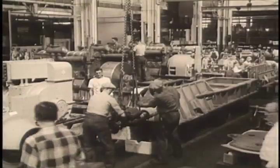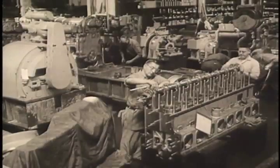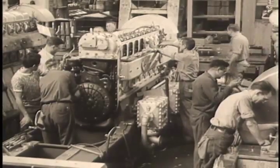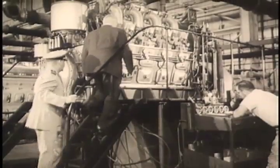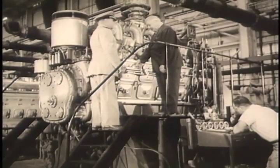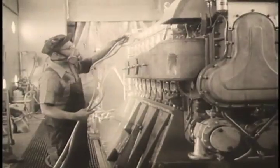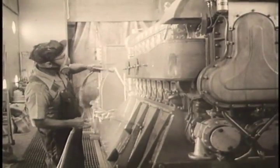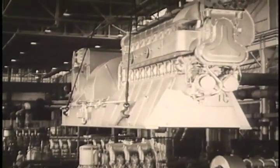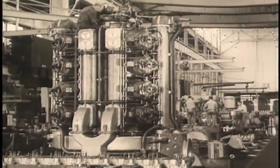Besides submarines, Cleveland Diesel powers forty-seven other types of Navy ships. George W. Codrington, GM Vice President, heads the Cleveland Diesel Engine Division. In addition to producing engines for the Navy, this plant builds engines for tugboats, towboats, and power generation for utilities.